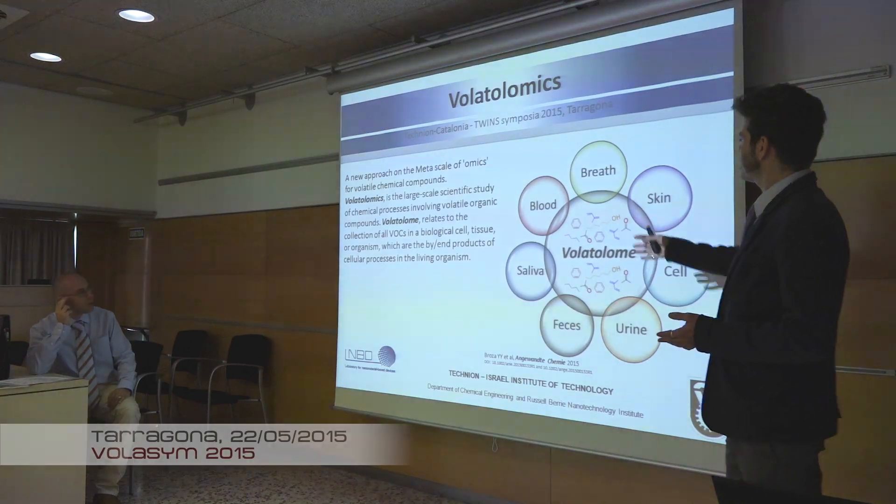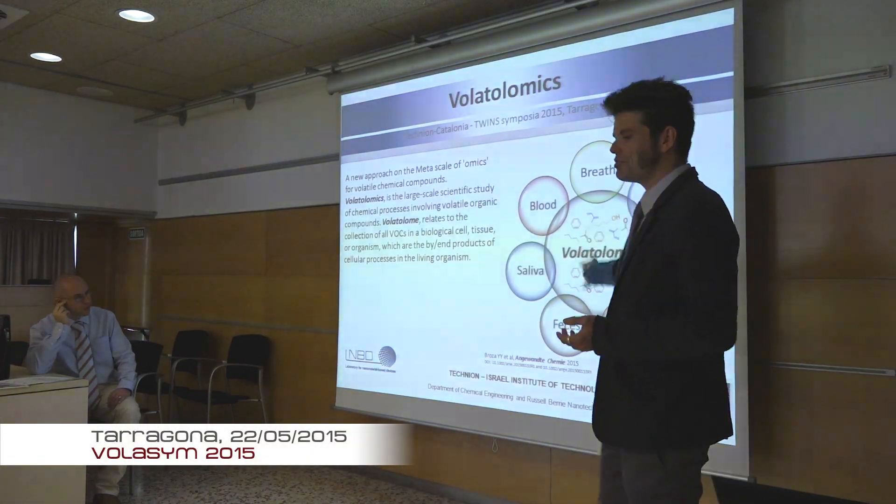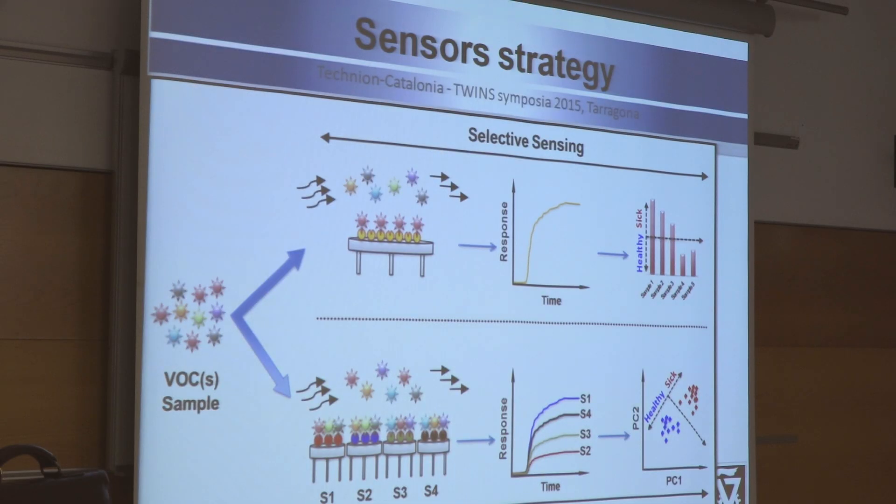We imitate this by building an artificial nose with different sensors that we fabricate. These sensors take the chemical cue and transfer it to an electric signal, which can then be interpreted using software algorithms — essentially a machine instead of our nose. That's the idea of the electronic nose.